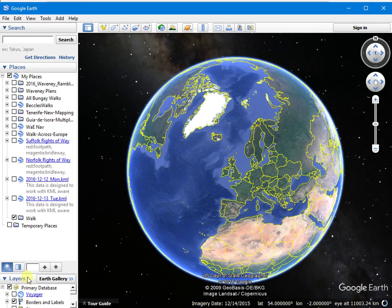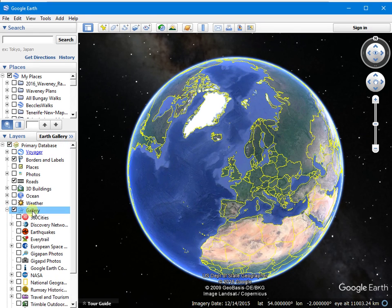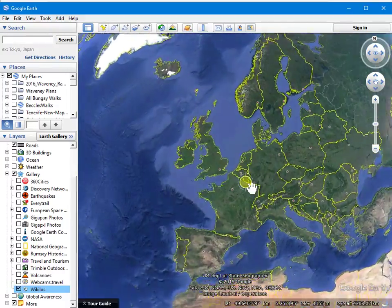Now let's have a look at the layers. There's one layer which I find especially useful. I've gone into the gallery. Down at the bottom there it is — Wikiloc. Turn that on and zoom in.